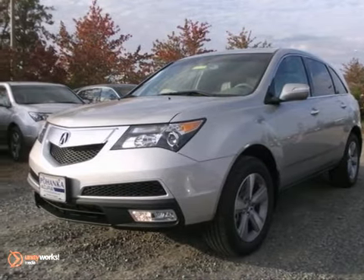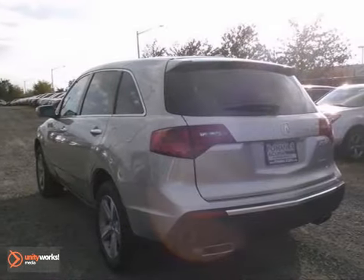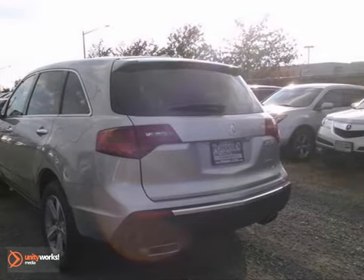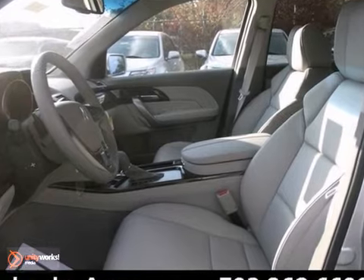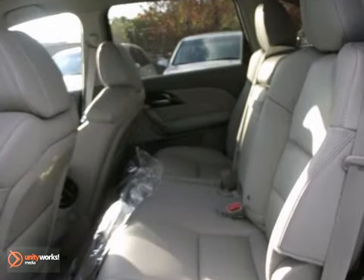This 2013 Acura MDX has a lot to offer like alloy wheels, traction control, and a CD player. It also features keyless entry, steering wheel controls, and navigation. And with a power moonroof and heated leather seats, this one won't be here long.